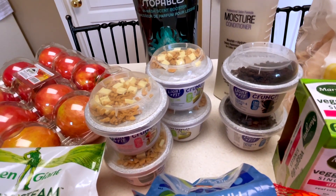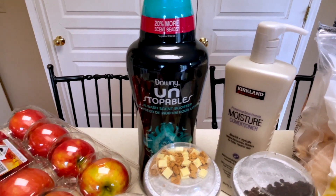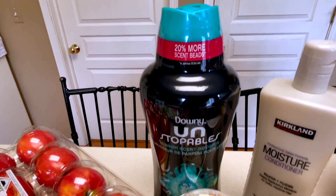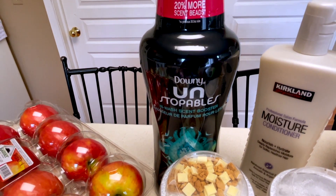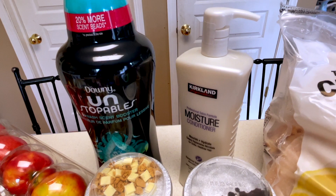These are just some household things we needed. I know it's a totally unnecessary purchase, but we love these little Unstoppables — they make the laundry smell amazing. And then I needed some conditioner.